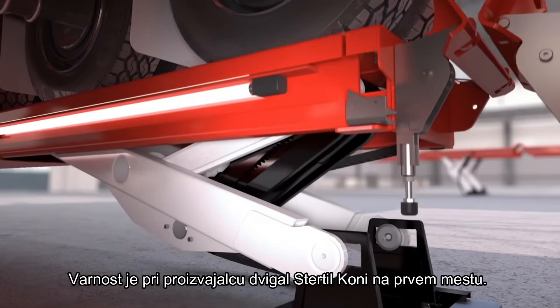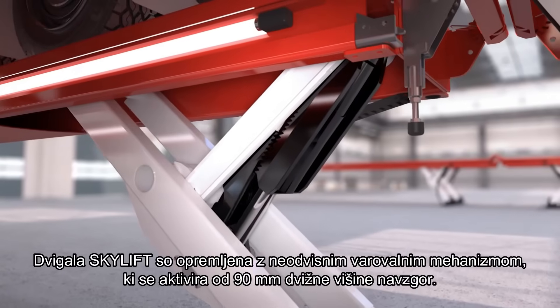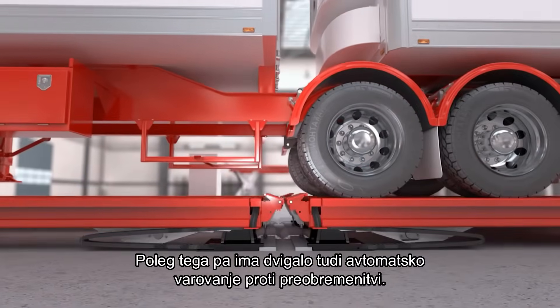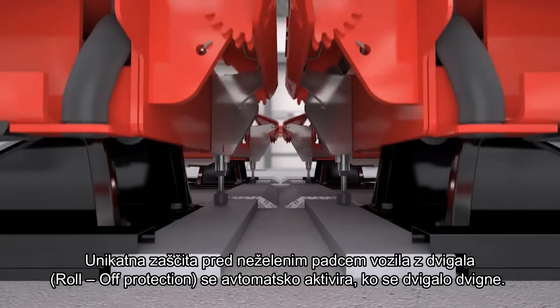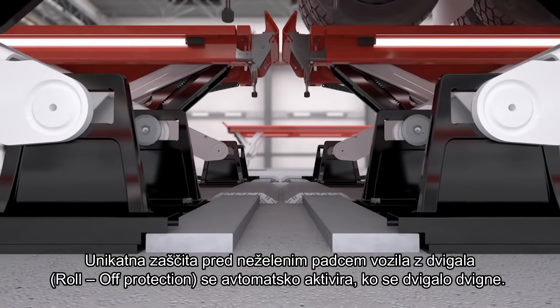Safety is a cornerstone for Stertil-Koni. Therefore, the Skylift is not only secured by the independent mechanical locking that starts at 90 millimeters or 3 and 5/8 inches from floor level, but is also fitted with automatic safeguard against overloading. The unique roll-off protection system precludes contact between the lift and the vehicle, and so prevents contact damage.